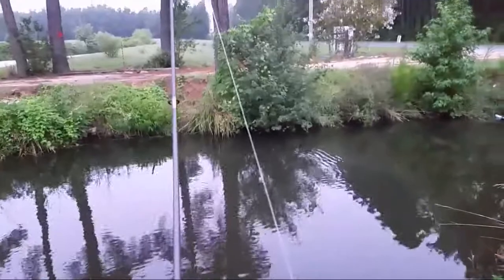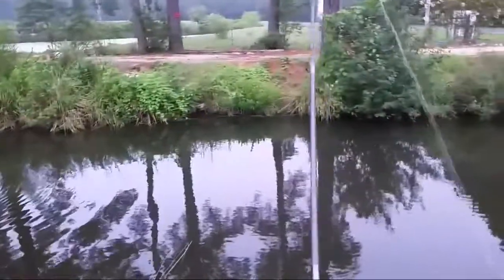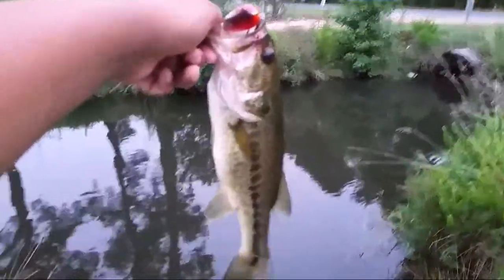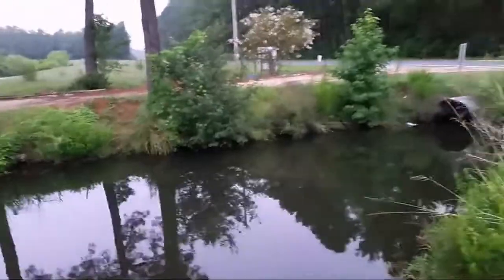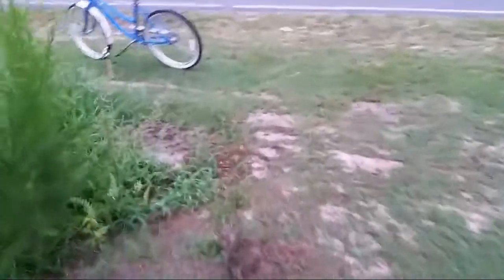It looks like they might be trying to mate — they're rubbing up next to each other. Comment below, guys: is it mating season for beavers in North Carolina? I'm going to get this fish off the hook and get the release. I did bring a bucket, so I'm going to put this bass in the bucket, and if I catch a bigger bass I'll swap them out, because I'm trying to stock a pond right now. If I do release him, I'll get that on camera. Keep fishing and see if we can get another fish on the Whopper Plopper.